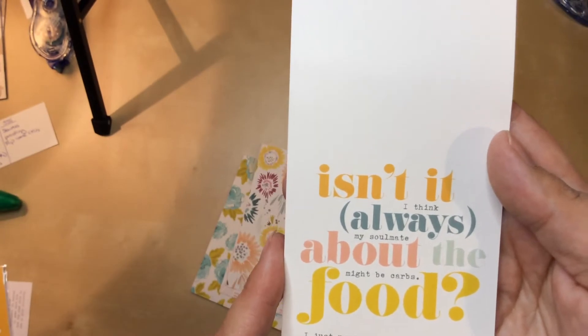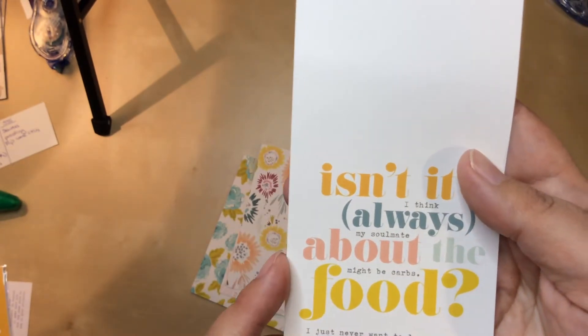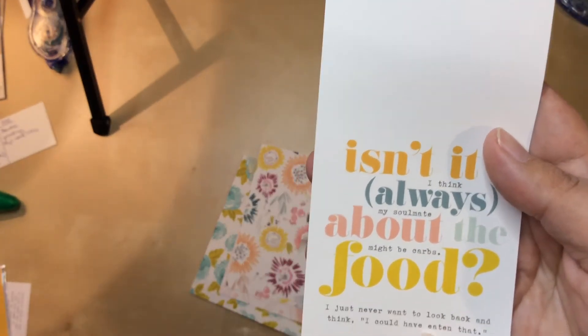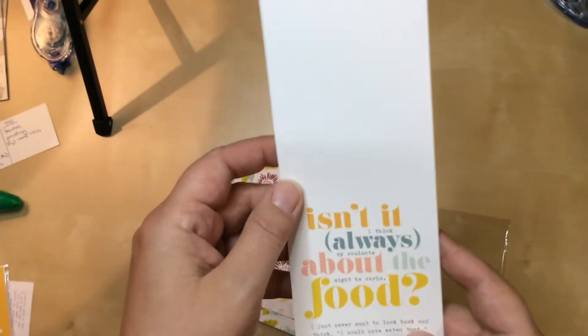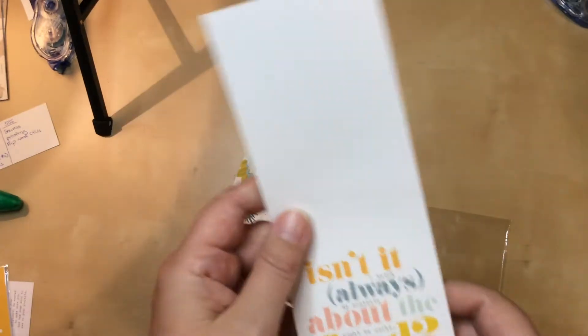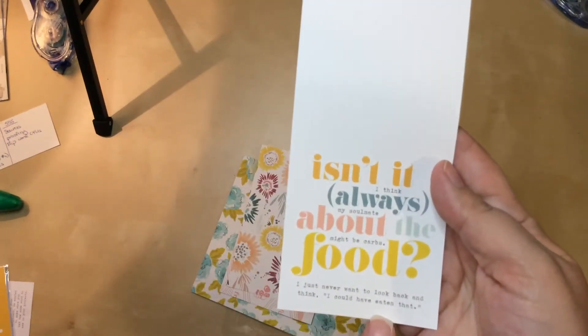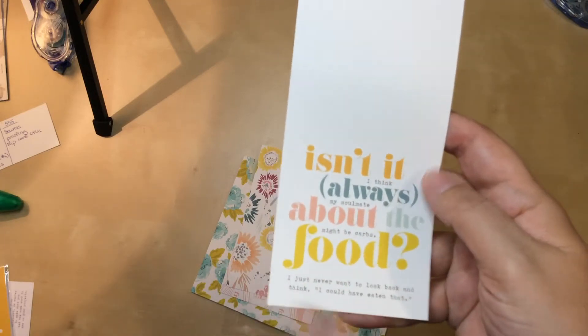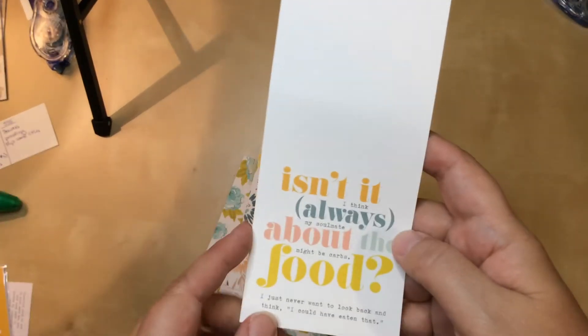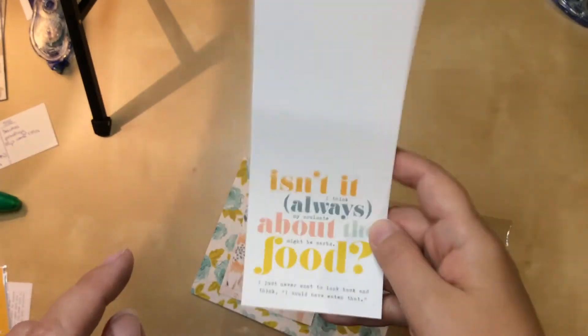"Isn't it always about the food? I think my soulmate might be carbs. I'd never want to look back and think I could have eaten that." Oh my God, I love this! Can I work this in for Philly? This would be awesome. I think the colors might even work. I haven't looked through all of my photos yet, but I would love to be able to use this.